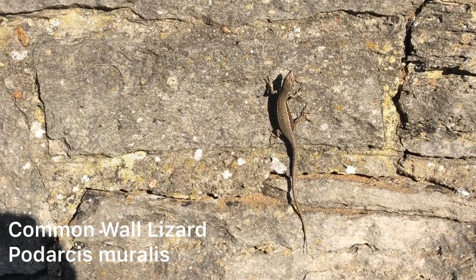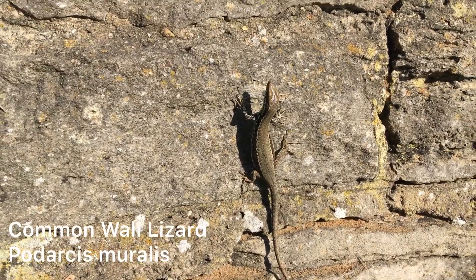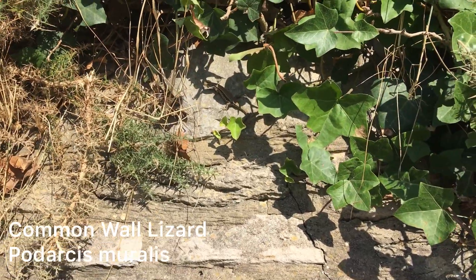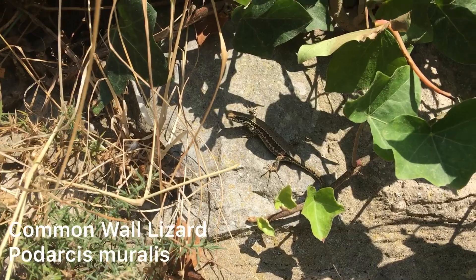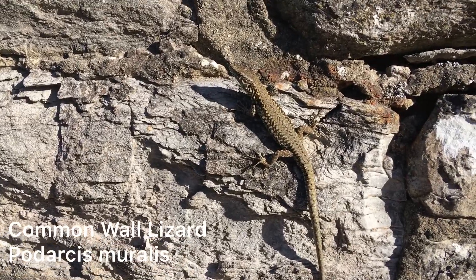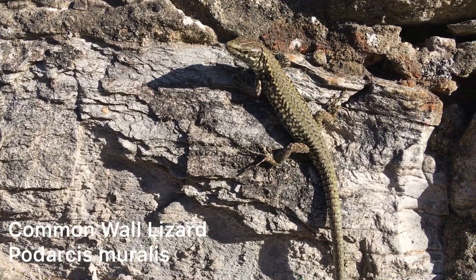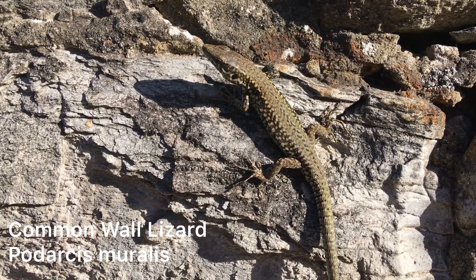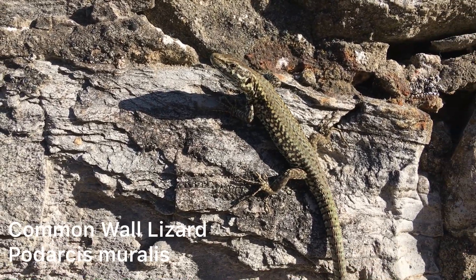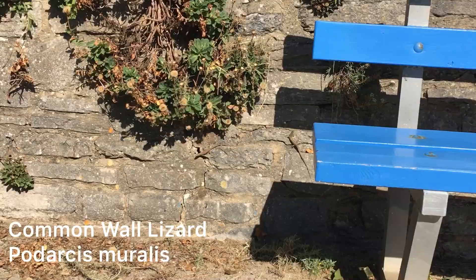The common wall lizard is aptly named and far more arboreal than our native lizards. You would never, for example, see Zootoca vivipara — the species this could be mistaken for — climbing about chasing ants on a wall like this. Wall lizards are non-native to most of the UK, with the only native populations on the Channel Islands. However, it is now thought that over 20 populations from either intentional or accidental introductions from Europe have occurred in England, with estimates of more than 20,000 individuals.